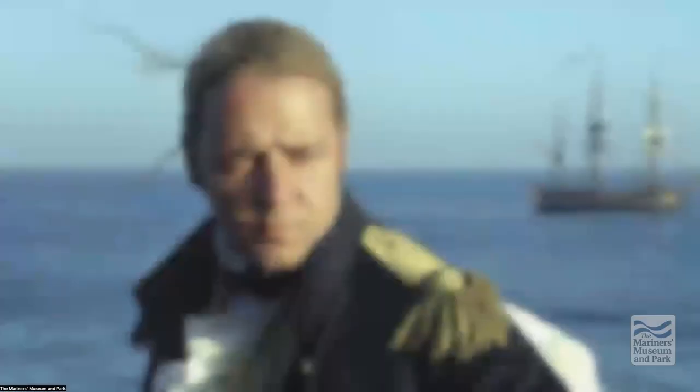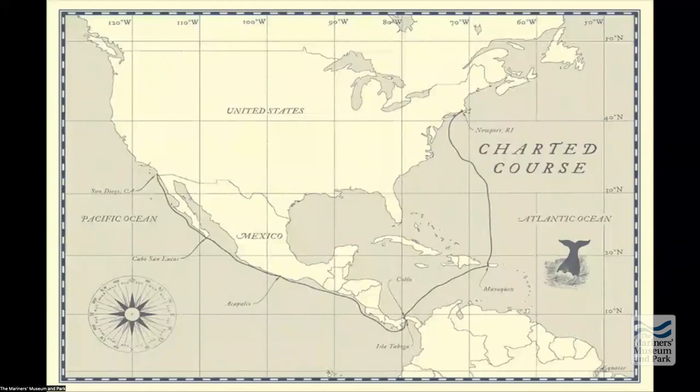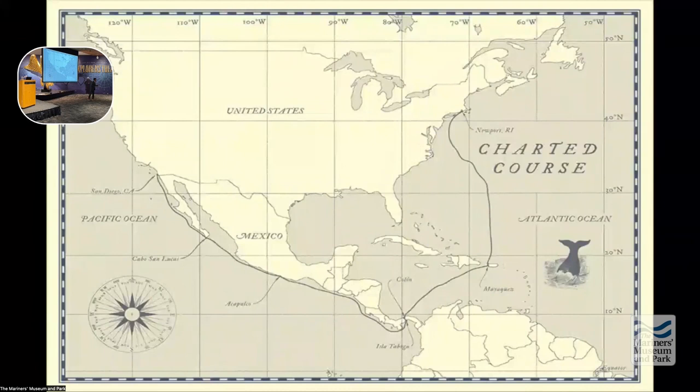That's our ship over Russell Crowe's shoulder. We sailed 6,000 miles in 36 days. We departed from Newport in January and sailed south to Puerto Rico — a terrible time of year to sail through the North Atlantic. We then transited from Puerto Rico through the Caribbean Sea to Panama, then through the Panama Canal and continued north along the western seaboard of North America until arriving in San Diego.